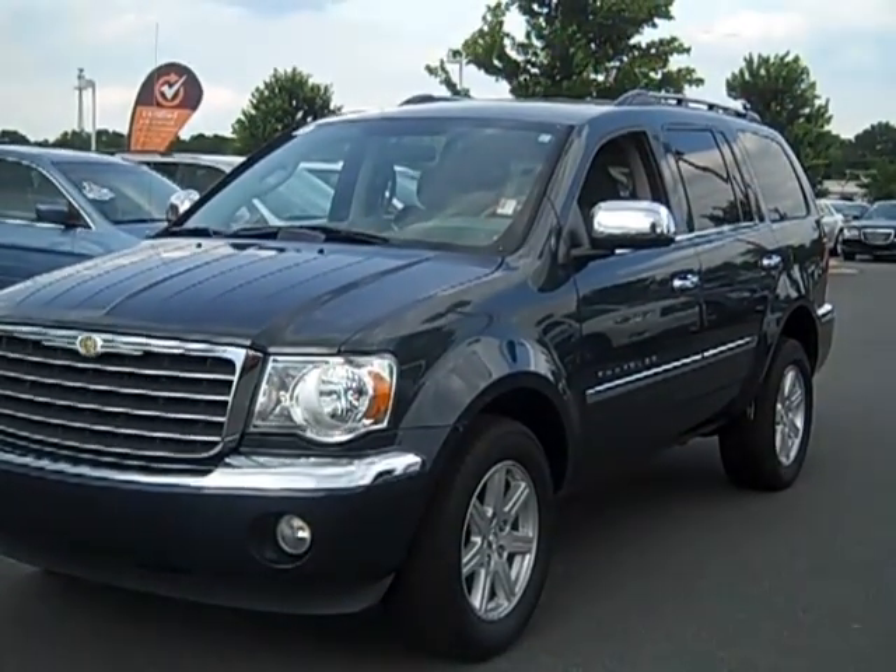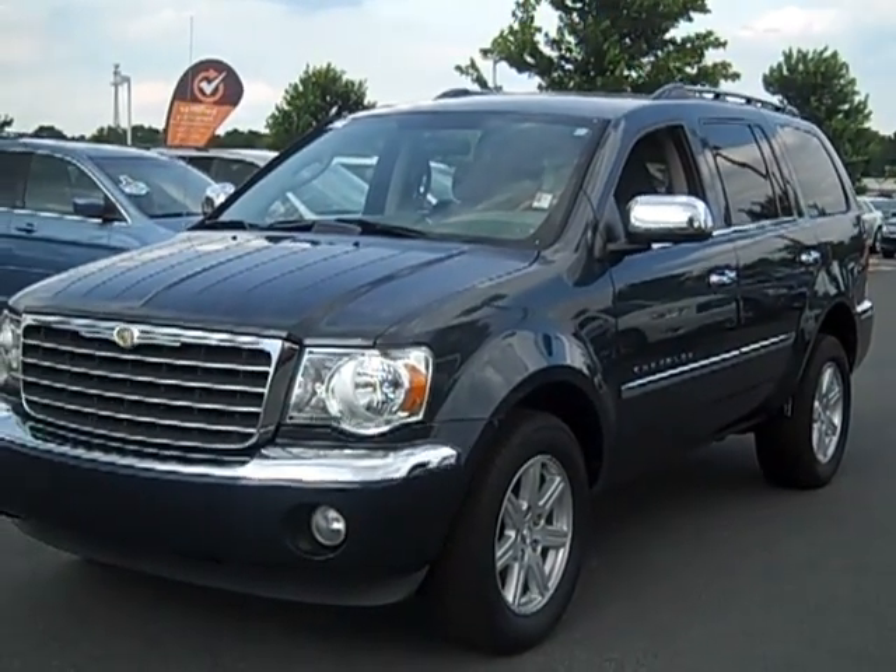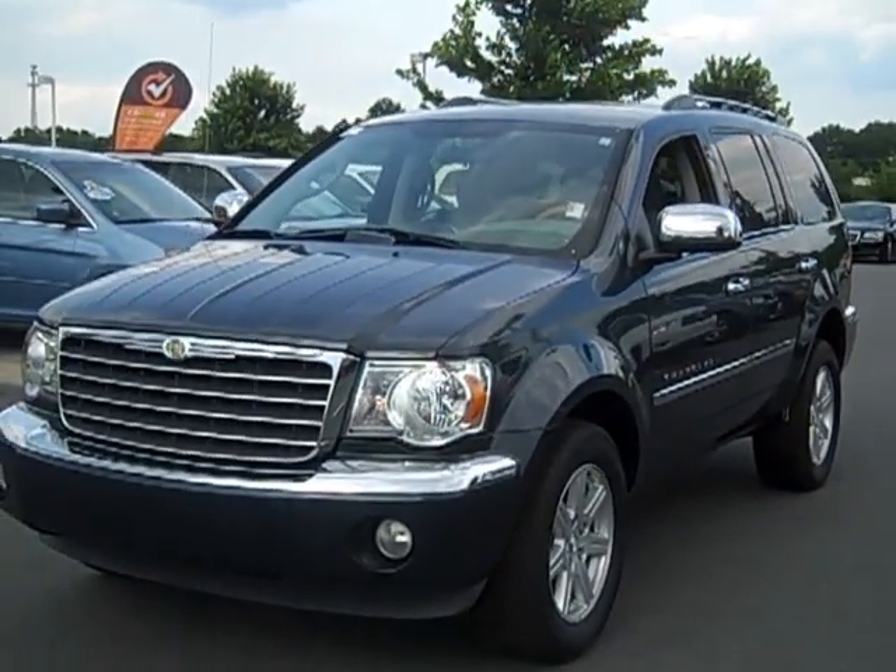Experts at Edmunds.com say the Aspen is likely to satisfy most owners who seek a balance of power and economy, and it definitely speaks volumes about this Aspen.